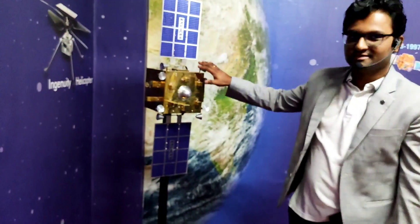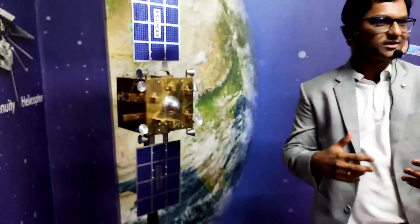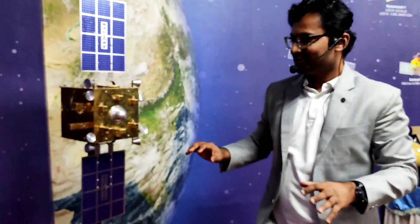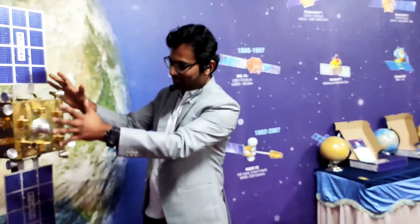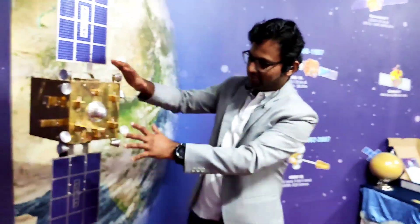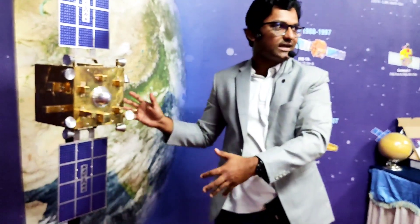Here what you see is a satellite model. Generally students won't get a chance to touch a real satellite, real rocket, or real telescope used by professionals. All these models give an opportunity for students to understand how they work by touching and feeling them. You can see the fuel tank, the thrusters, the solar panels, and the body — everything is here, so they can touch and feel how a satellite looks and functions.